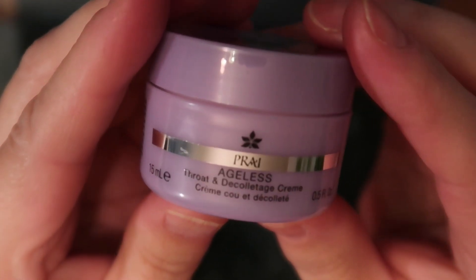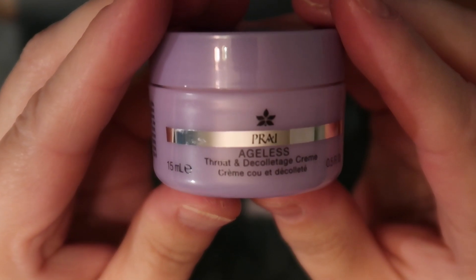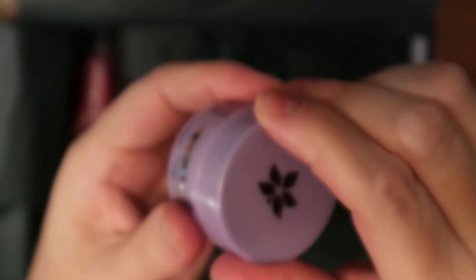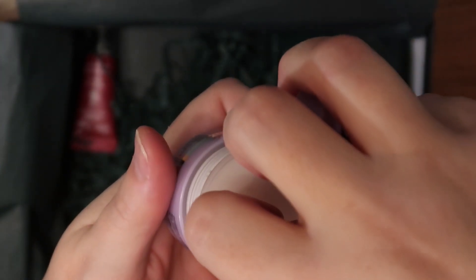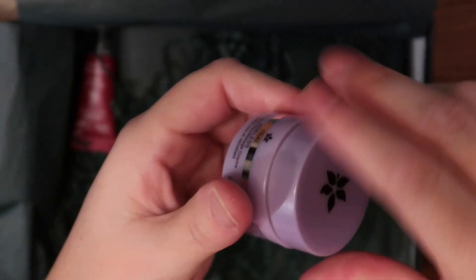Third, we have a throat and décolletage cream from Ageless Pro. First ingredients: water, glycerin, and then a whole bunch of stuff I can't pronounce. My neck is definitely more aged than my face — that happens when you age. I think ultimately hydration comes from the inside; avoid the sun and look after your health from the inside. I hate the way our society puts so much stress on youth. You can look beautiful at any age, and being in your 40s and 50s — who cares, just look your best.